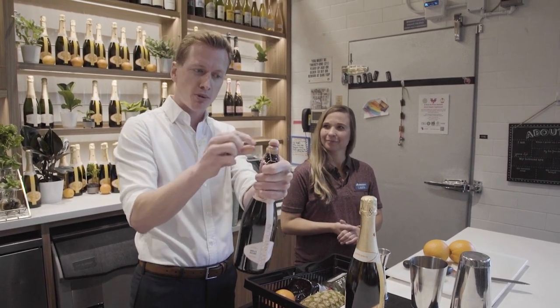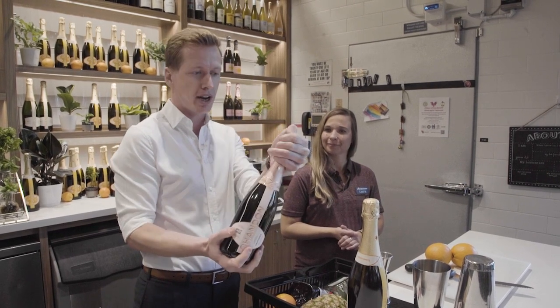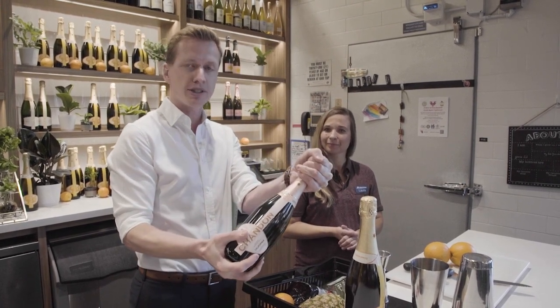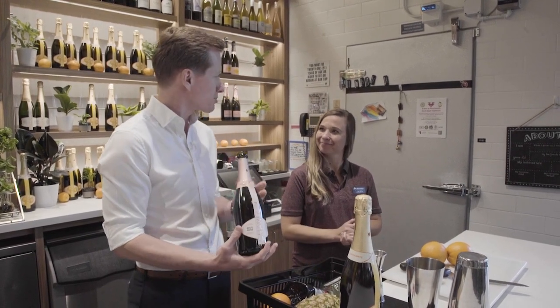This is where I see everybody do it wrong — you don't take the cage off. You want to keep it right there on the cork. Put your hand right over the top, and then you just twist the bottom of the bottle, and you get that nice celebratory pop, and you're ready to make a sparkling cocktail.